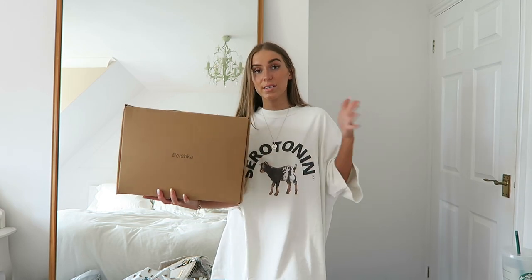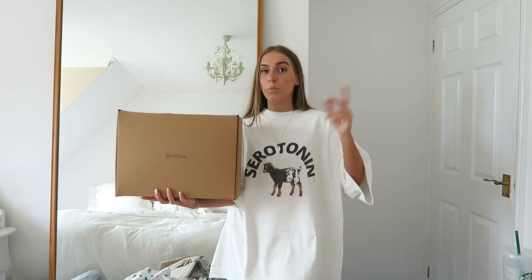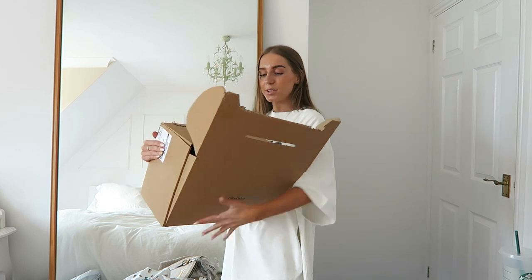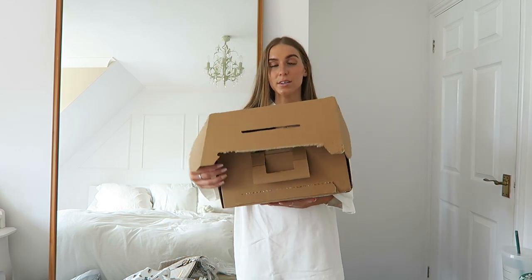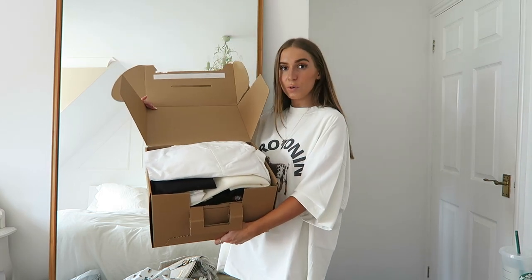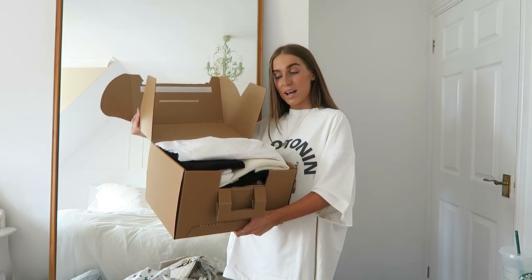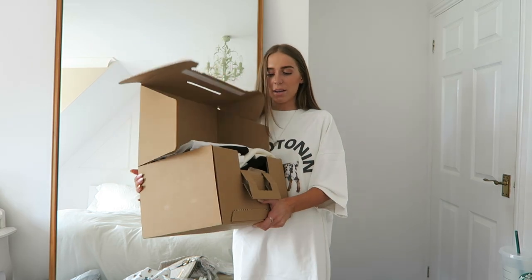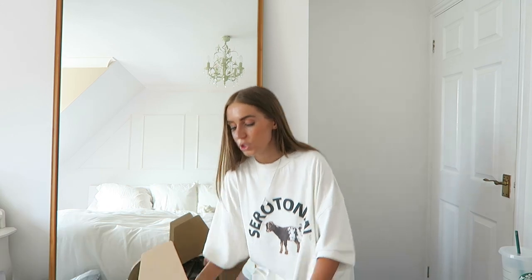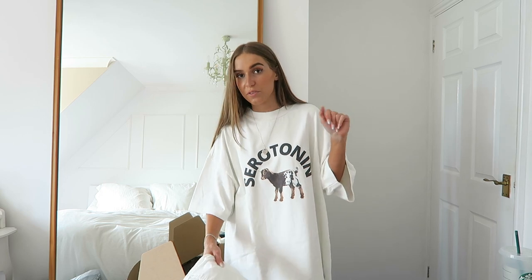Now quickly going through some Bershka things — they stock Bershka on ASOS so I thought I could make it work. I'll link everything below. I also love the way Bershka packaged this order — you open it and all your clothes are folded and stacked neatly on top of each other, which I just thought was really cute. I'm not going to show everything in here because the video would literally be 45 minutes long, but I'll show a few of my favourite bits.